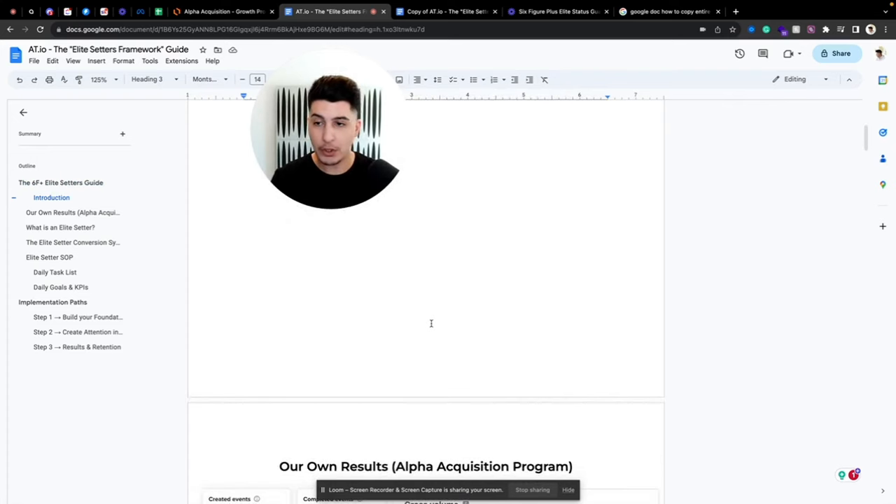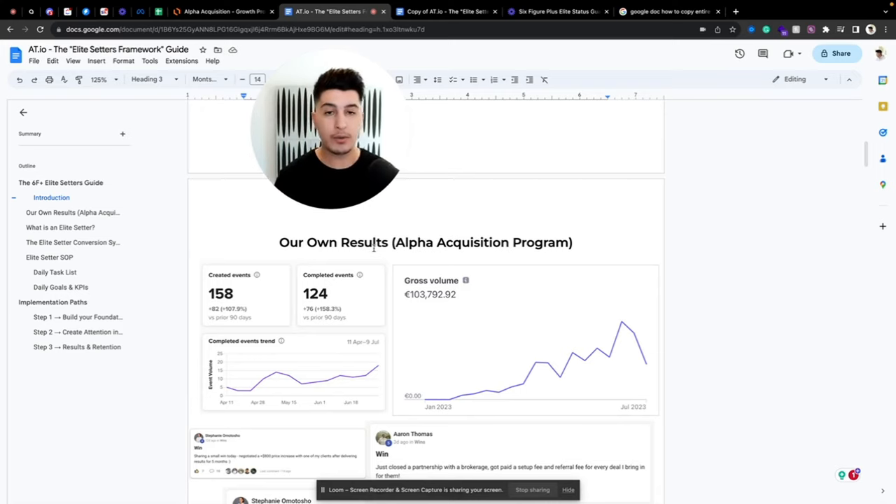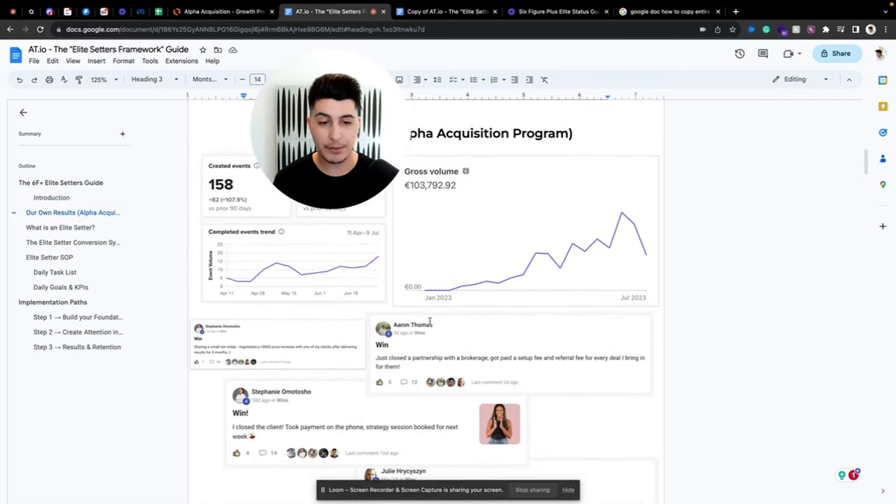Let me actually show you some of the results from our own Alpha Acquisition Program. As you can see, in the last three months we had over 158 appointments booked, and cash collected over six figures — bear in mind the revenue is almost triple that. We also have a couple of wins from our community.